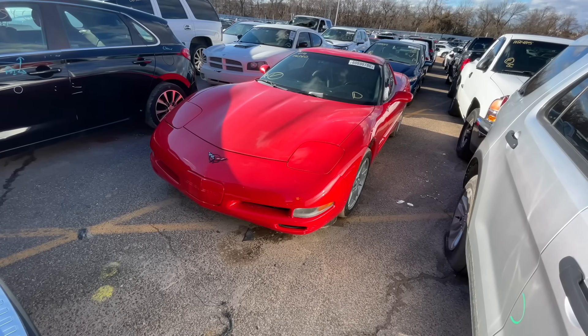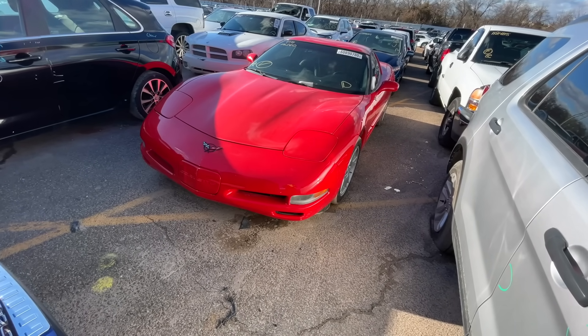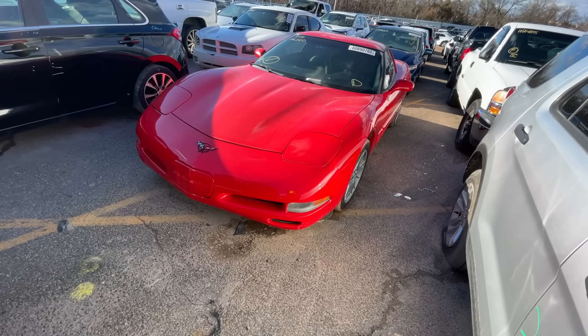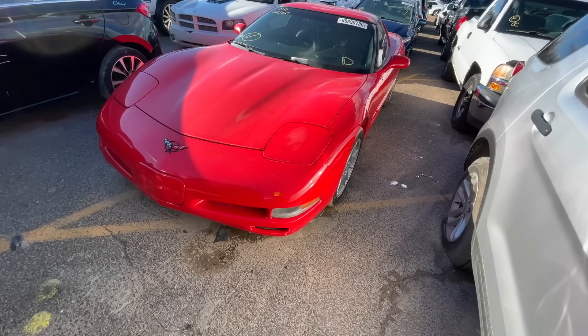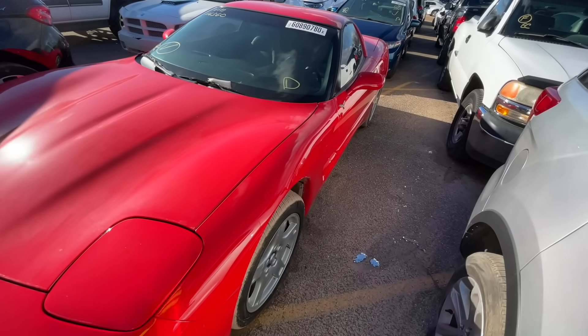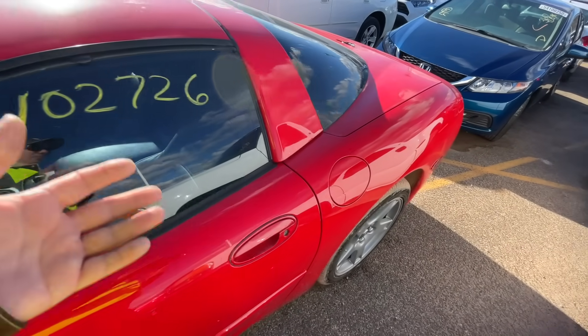Next on my list — you guys know how I am with these Corvettes, and one day I'm going to get one. I'm not the biggest fan of the C5, and to be honest I've never owned one. I've owned several C3s, C4s, a C6, and a C7 — never a C5. It just never really appealed to me.